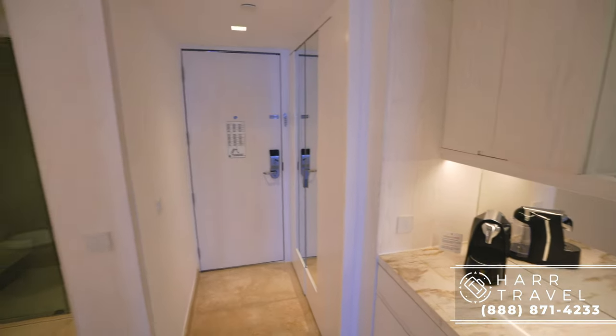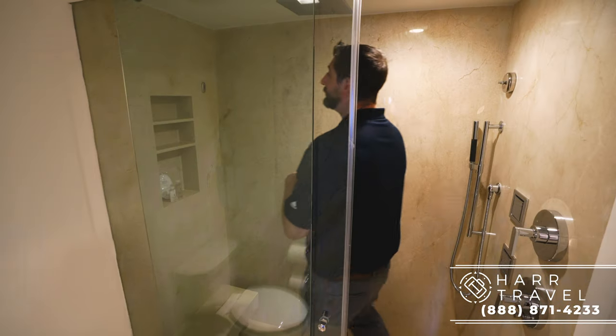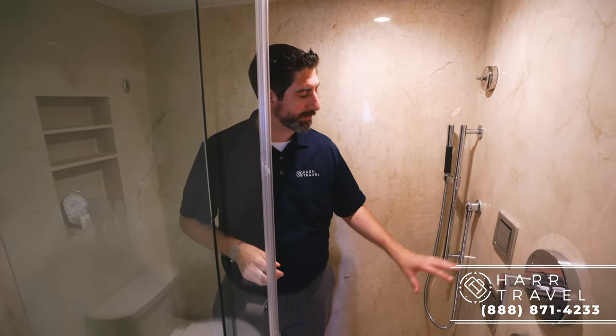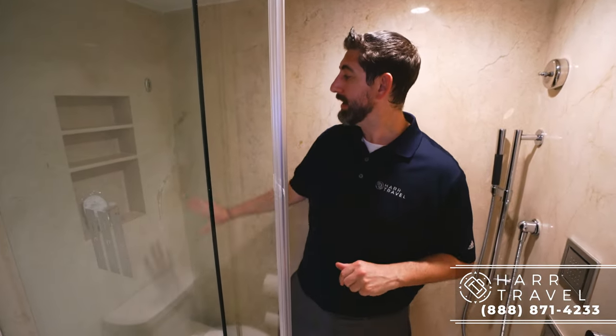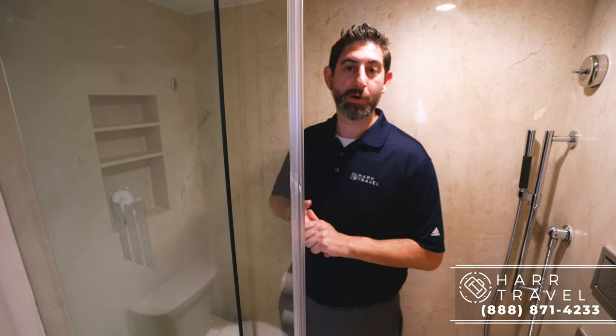Continuing along, now we are in the bathroom. Here is the shower. You've got a large rainforest showerhead up above, a shower wand, and you also have a nice Swiss shower set up with these extra jets. Back here you're going to have a nice little bench, and you also have a shower sponge and your upgraded Bulgari bath amenities.